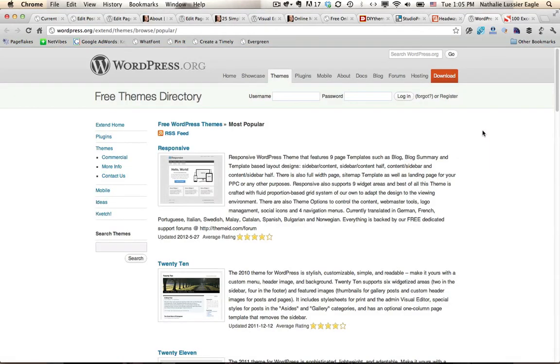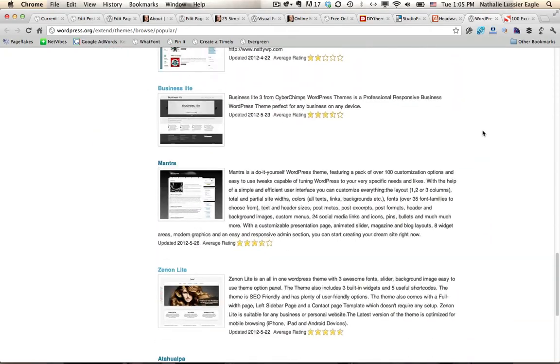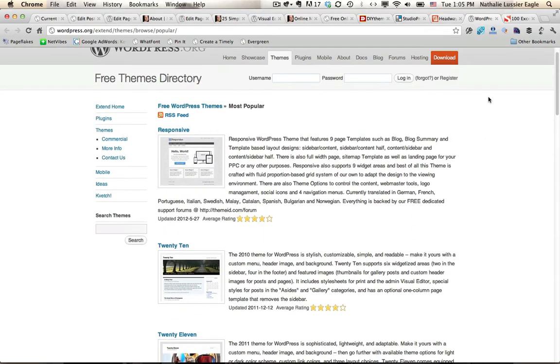Now let's look at free themes. If you Google free WordPress themes you will find tons of free themes to make your website look great. Here I am on the WordPress directory where you can see a bunch of free themes that WordPress hosts and recommends. In order to access these you can actually go through your WordPress site.